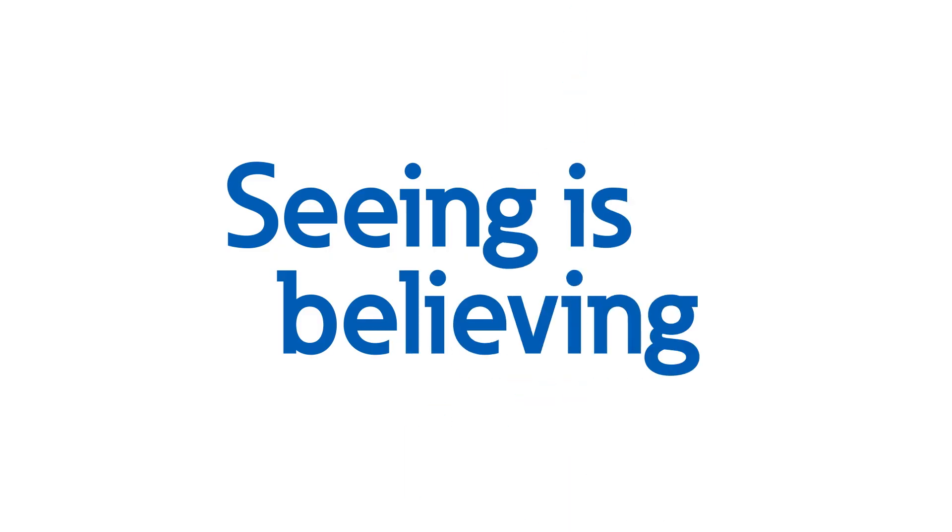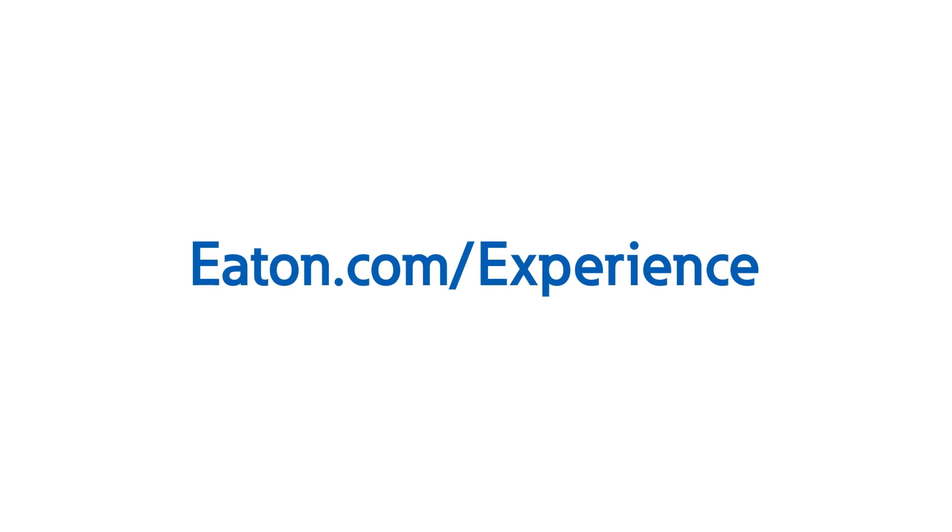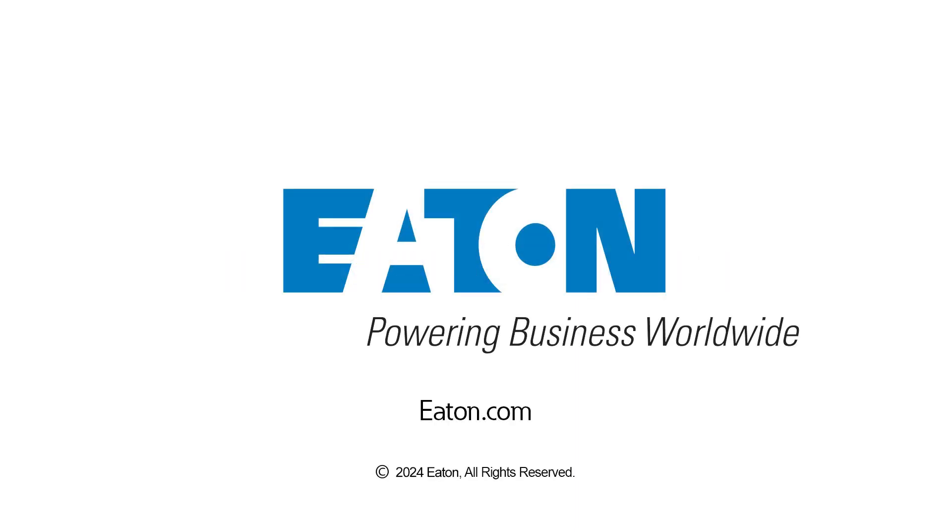There are many solutions and strategies available to enable wide-scale deployment of EV charging infrastructure while avoiding the need for utility upgrades and high electrical bills, including the use of battery energy storage systems. If you'd like to learn more about the application of battery energy storage systems for peak shaving at EV charging sites, or to see this equipment in action, contact us or your local Eaton representative to schedule a visit to one of our power systems experience centers today.